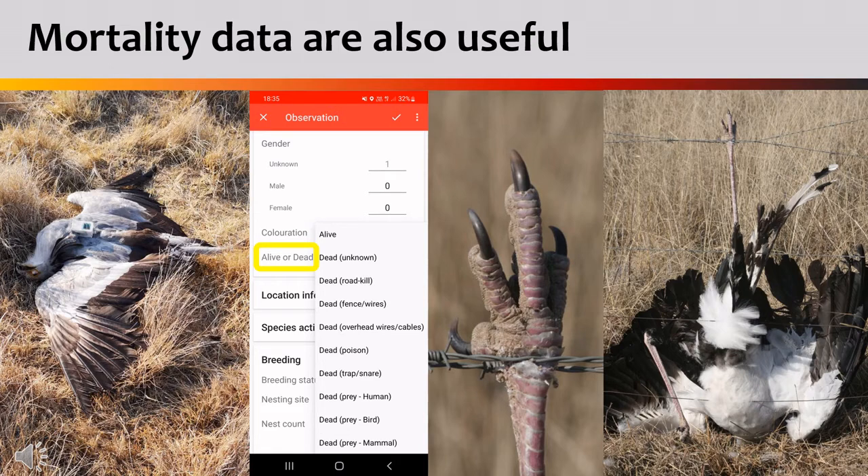While it is never pleasant to find a dead secretary bird, these data are also extremely useful for us. If you come across a dead bird, please consider logging that information through the Bird Lasser app by going to the alive or dead section in the record and specifying what caused that fatality.